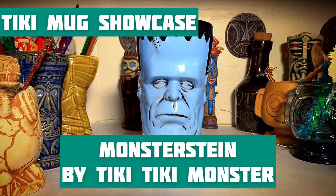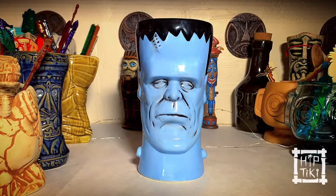Hey everyone, it's Evan and Rick Cade from Hip Tiki TV with another special Tiki Mug Showcase. This time on Tiki Thursday, we're showing off — since it is the last day of October and Halloween — one last mug in time for the Halloween season: the Monster Stein by Tiki Tiki Monster.